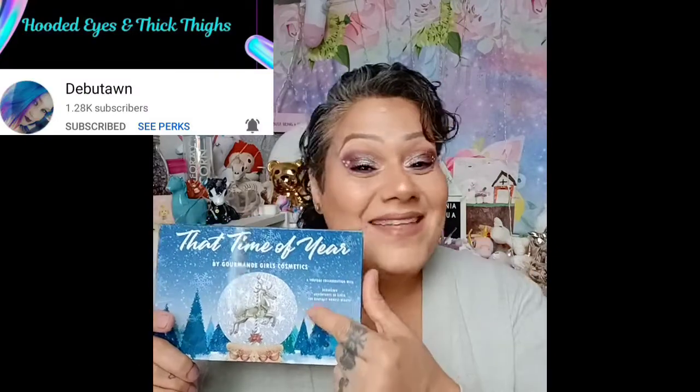Hi and welcome to Adventures of Sinia with Amelia Sinia, and my trusty co-host Linda who will be squawking her little life away from time to time in this video. Finally the time has come — the reveal of the newest palette from Gourmand Girls. It is a YouTube collab with Debuton, Adventures of Sinia, and the Brutally Honest Beauty, aka Ribi.